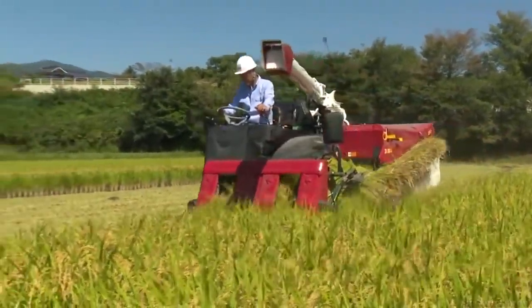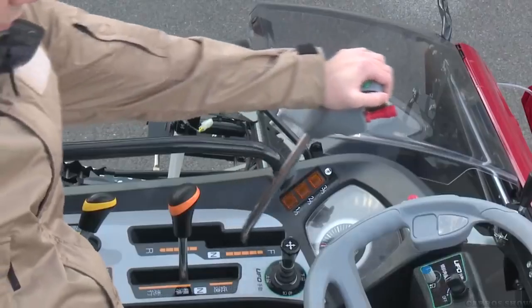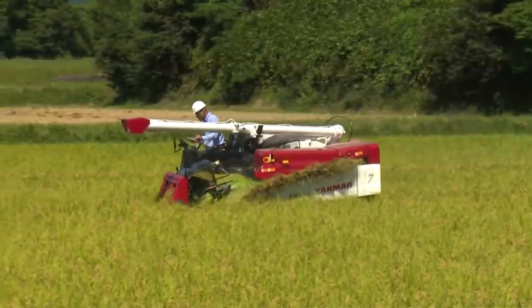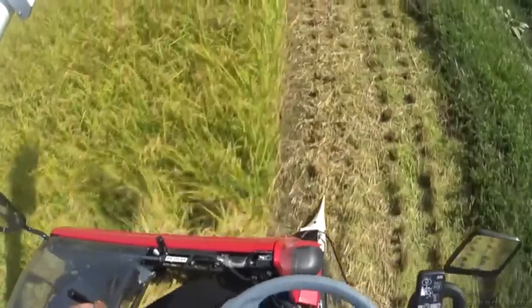At the same time, the harvest and fertilization of the soil for the next sowing takes place simultaneously. The harvester works on caterpillar tracks optimally suited for driving on wet soil. The hydraulic suspension allows you to adjust the clearance and tilt angle of the cab, which is important when working in rice fields traditionally arranged in the form of terraces.